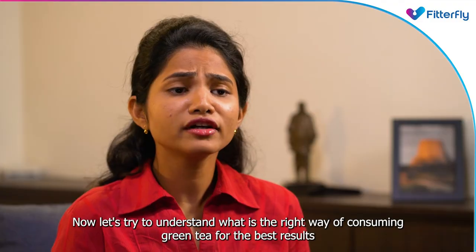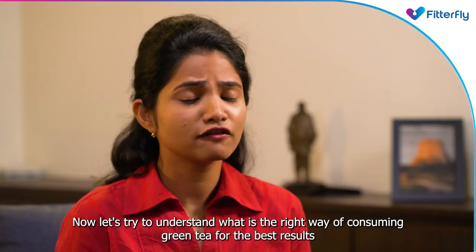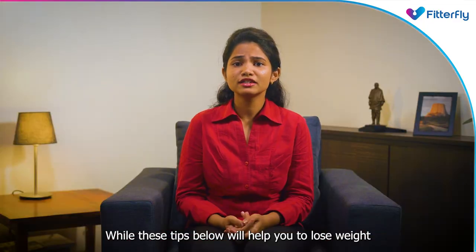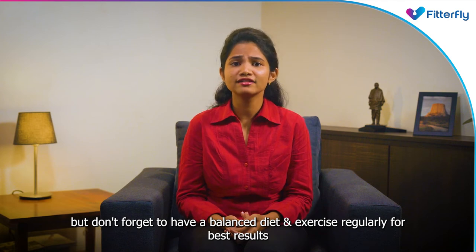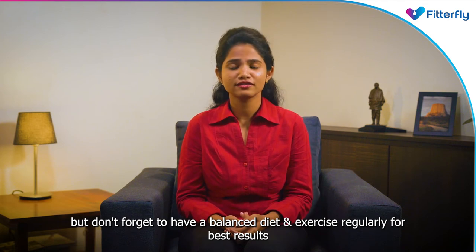Now let's try to understand what is the right way of consuming green tea for best results. While these tips below will help you lose weight, don't forget to have a balanced diet and exercise regularly for best results.